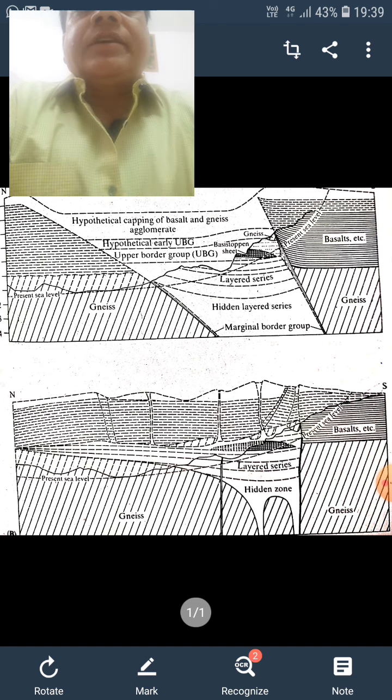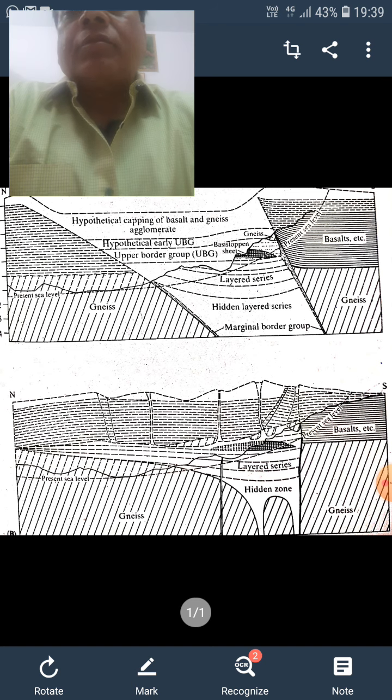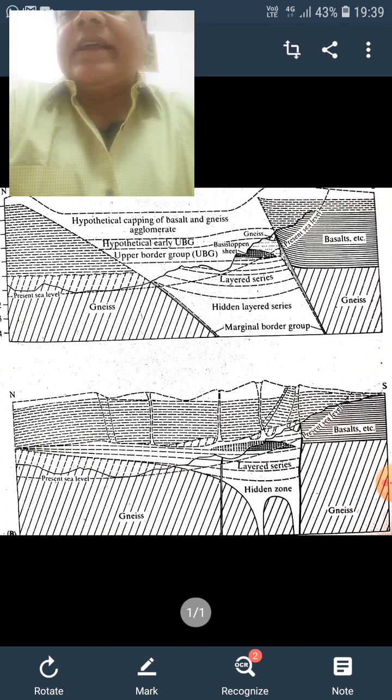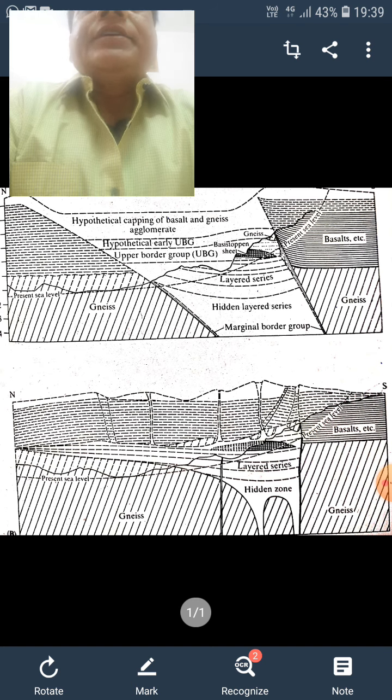The platinum ore bodies are located in the lower part of the banded zone, having an average of 20 to 25 ppm platinum, in addition to disseminated sulfide minerals like peridotite, pentlandite, and chalcopyrite. These are the different economically important ore minerals present.